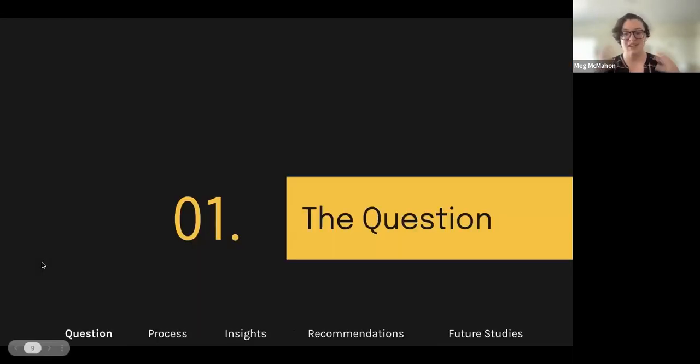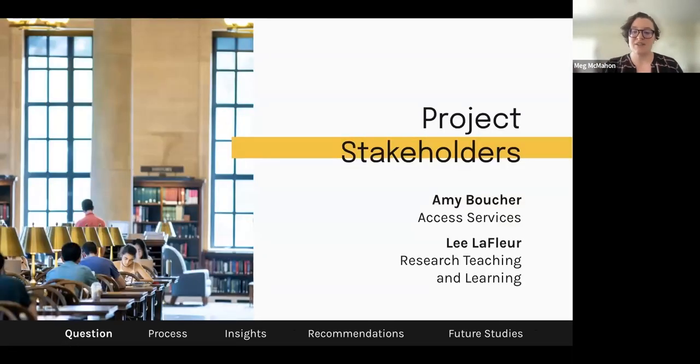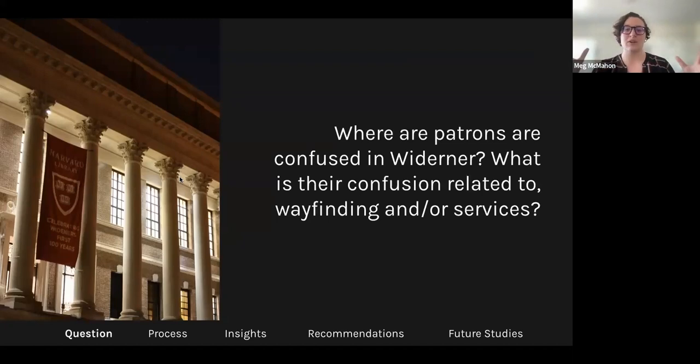So what is our biggest thing we're trying to figure out here? Our project stakeholders who helped us ask this question were Amy Boucher and Lee LaFleur. They work in access services and research, teaching, and learning. Their work makes them very closely tied to Widener as a space — both in how someone can get a book from circulation to the type of teaching the library does in this space. One of their biggest questions was: where are patrons confused in Widener?